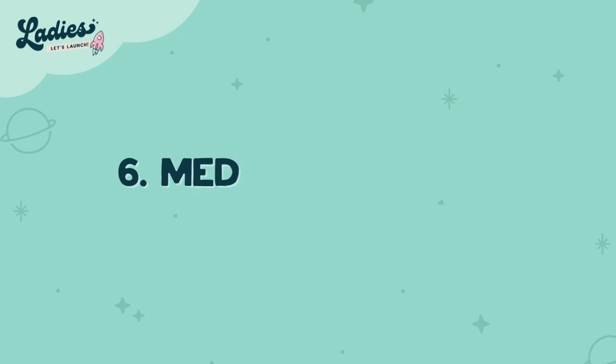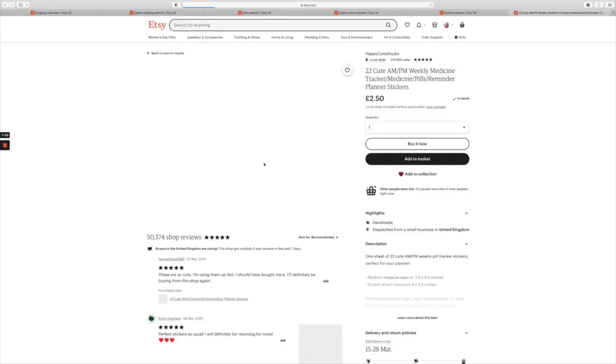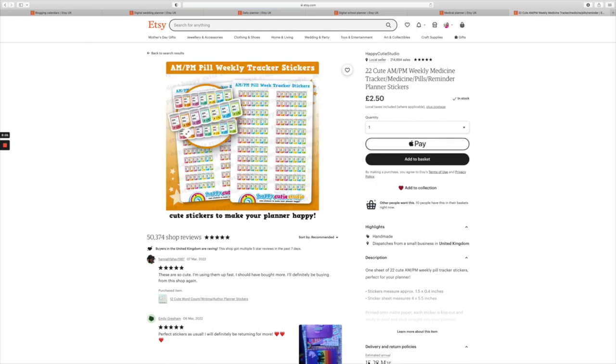Number six is medical planner. For anyone that may be post-surgery or has to think about daily vitamins and taking tablets — it's a bit like a carer's guide. A planner that lets people keep track of their medications is definitely a great one.